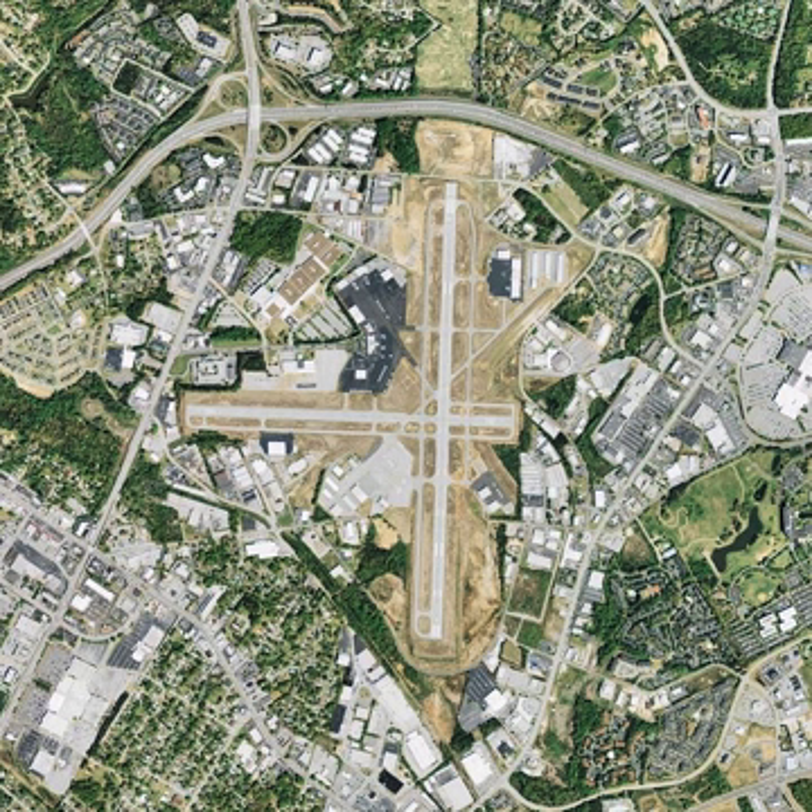GMU's air traffic is heavier than all other general aviation airports, and topped by only three commercial airports: Myrtle Beach International, Charleston International Air Force Base, and Columbia Metropolitan in South Carolina.